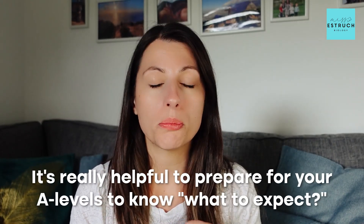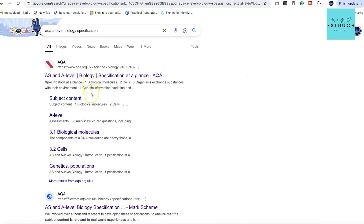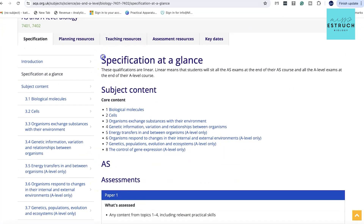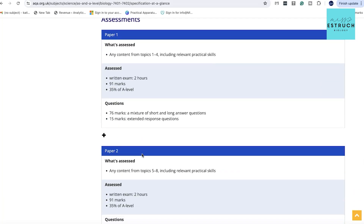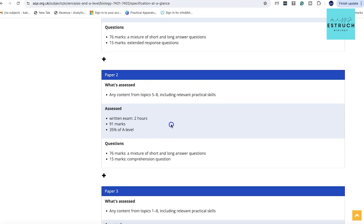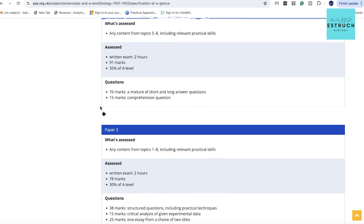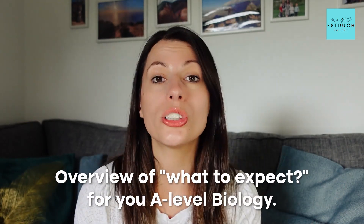It's really helpful to prepare for your A-levels to know what to expect. What I'd recommend is you go to your exam board's website, search for A-level biology and your exam board, and you can even type in 'spec at a glance' or 'specification at a glance.' You can download the spec and read it, or just view the spec at a glance — it tells you what topics you're going to be assessed on, how many exams there are, how long each exam is, and the types of questions to expect.